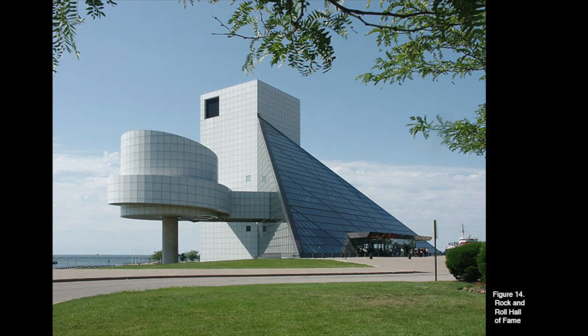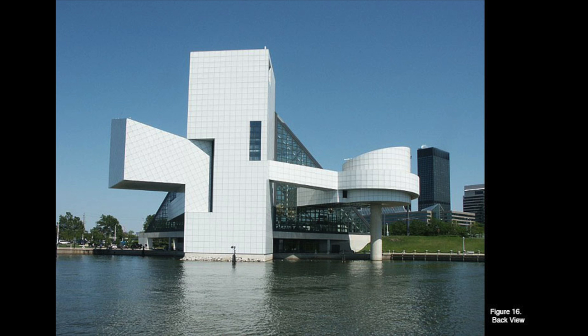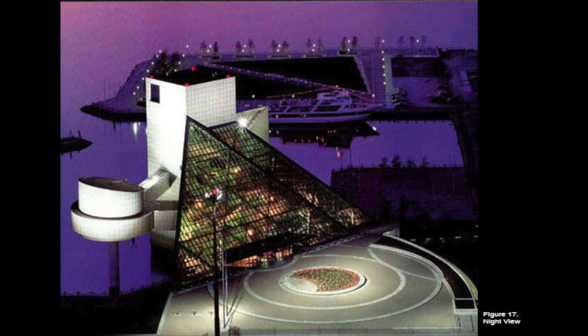However, the clashing geometric shapes seem to be overly in conflict with little harmony in between. By overly emphasizing the dynamic vibrance of the façade, the relationship of the building with its surrounding environment is lost.